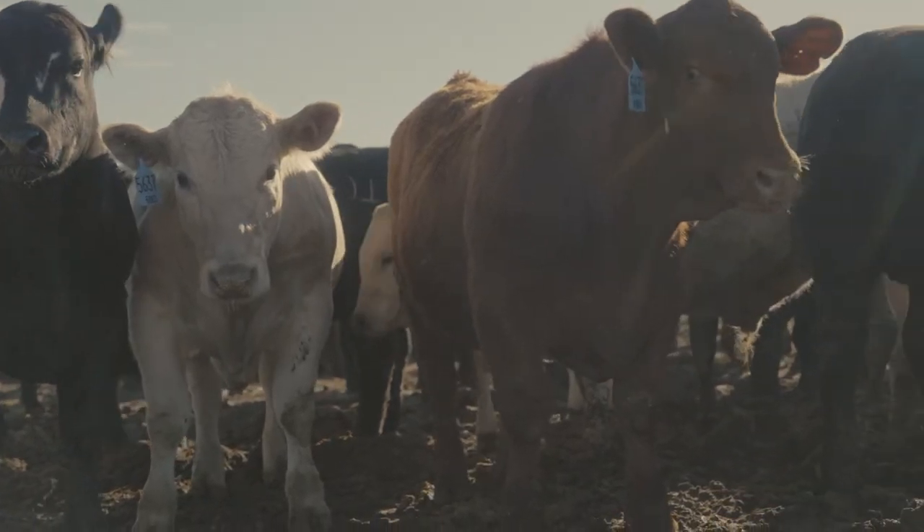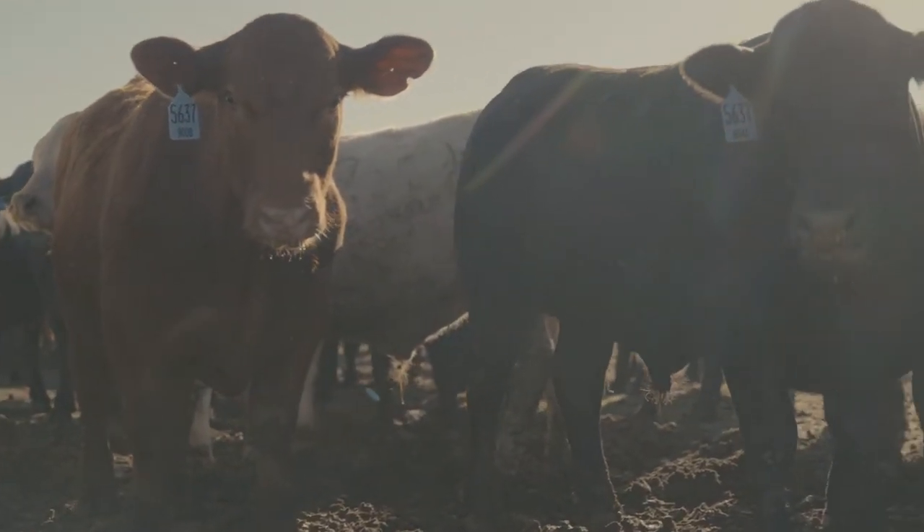He was doing research with Jim Drouillard on this product, and I started to hear about the idea that it would be able to move cattle up to rations faster. Just an amazing little organism — we were noticing how fast it consumed lactic acid.